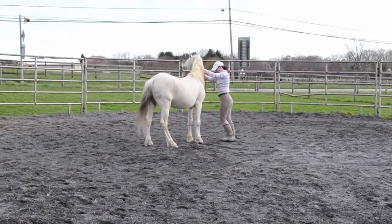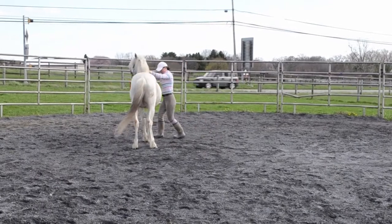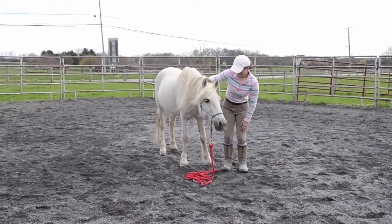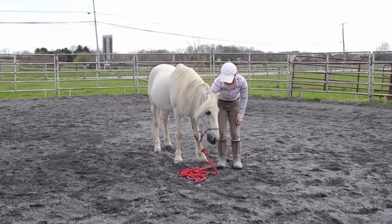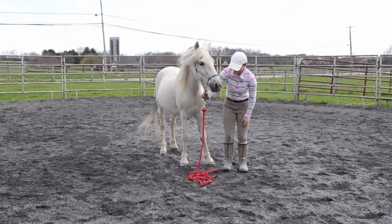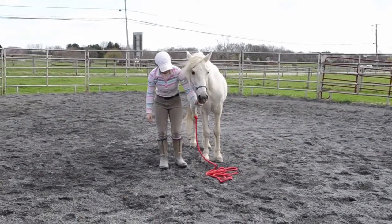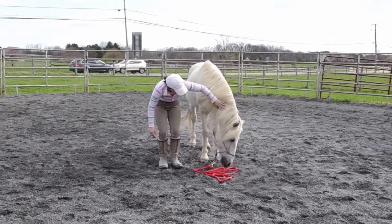This side he was getting a lot better with, so I started being more picky and trying to get him to cross the right front to the left front. And to finish off our session, I just started working on the head down cue a little bit with the halter on. You can see as soon as he puts his head down, I completely let go of the lead rope with my hand.